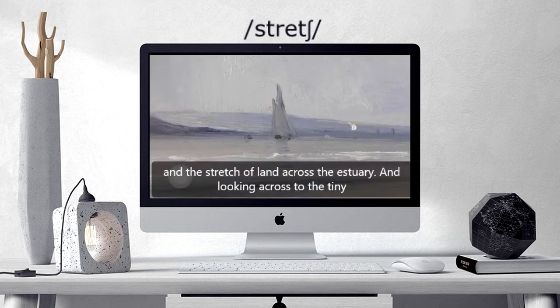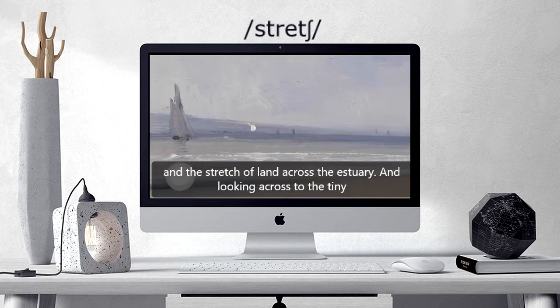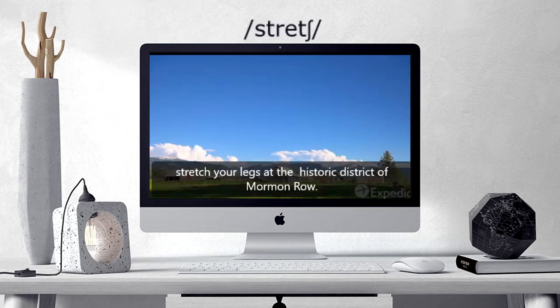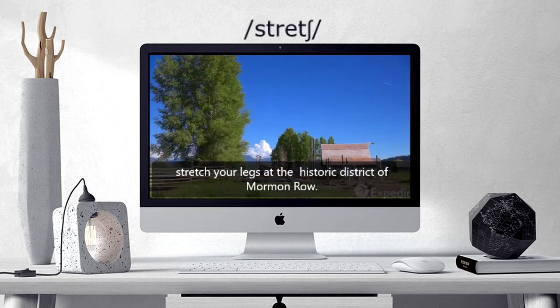Seeing the sailing boat and the stretch of land across the estuary, and looking across to the tiny boats... Stretch your legs at the historic district of Mormon Row.